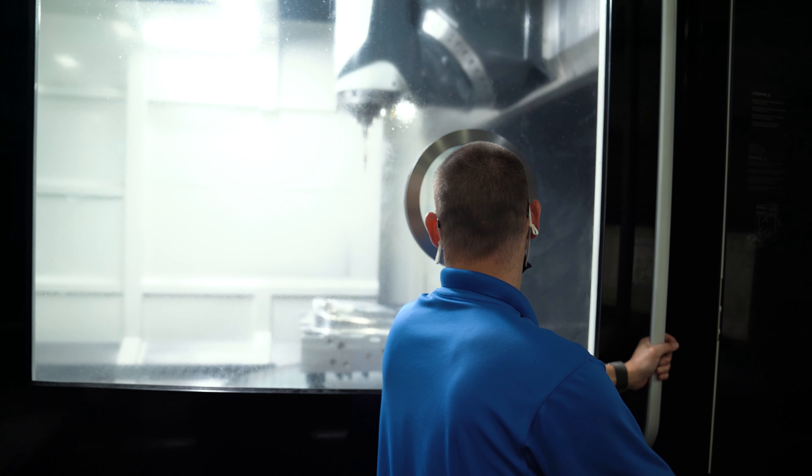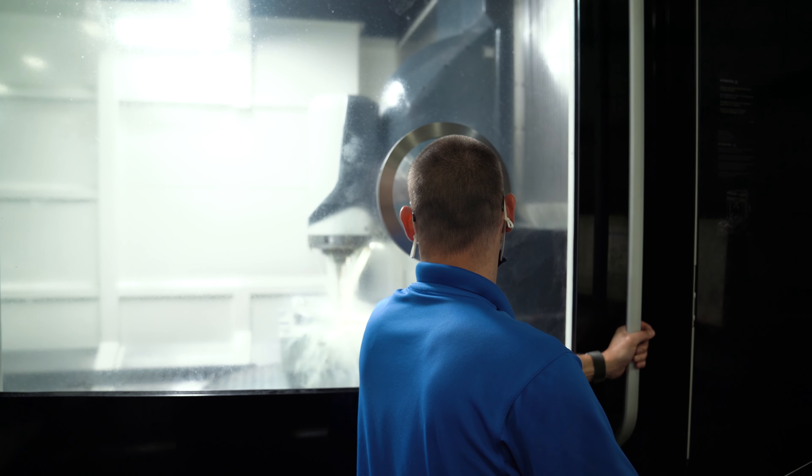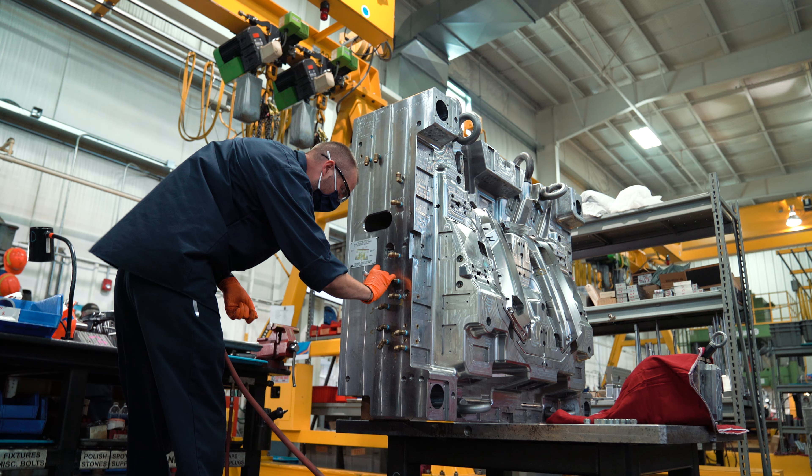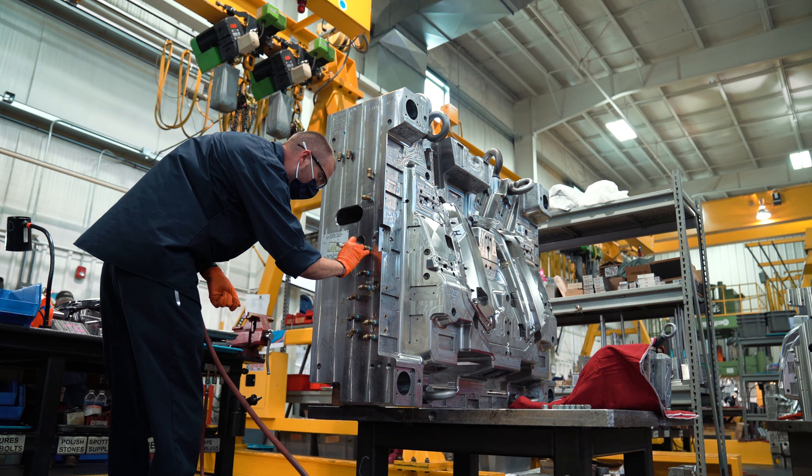Aside from our competitive wages, NAL also offers a very competitive benefits package, including medical, dental, vision, 401k, and profit sharing. Our benefit package actually ranks in the top 10% of other companies in this area.